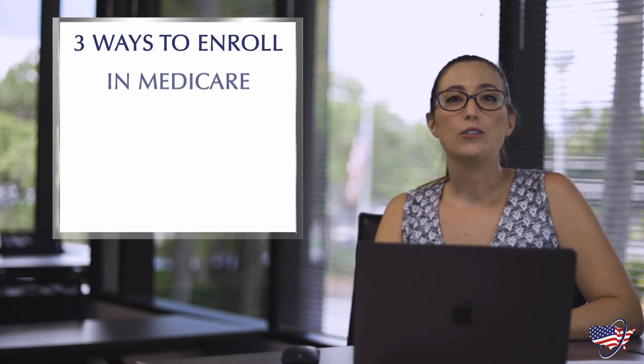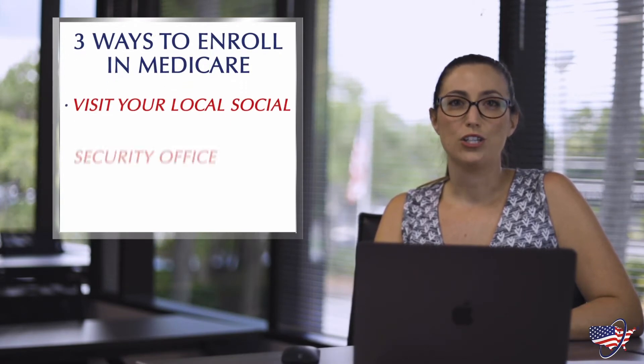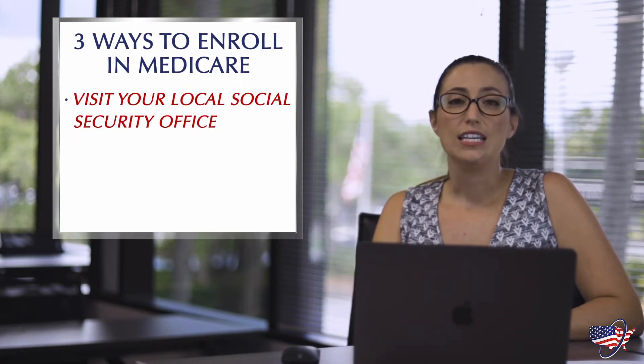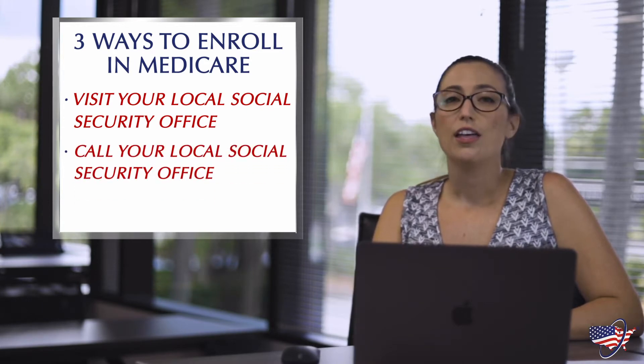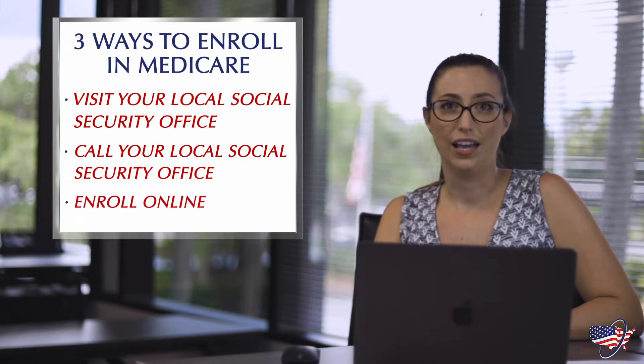There are three ways you can enroll in Medicare. The first way is going down to your local Social Security office. The second way is to give the Social Security office a call to enroll. The third way, and probably the most easy way, is to do it online.